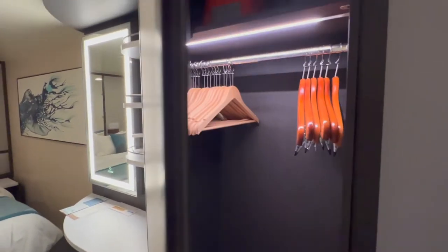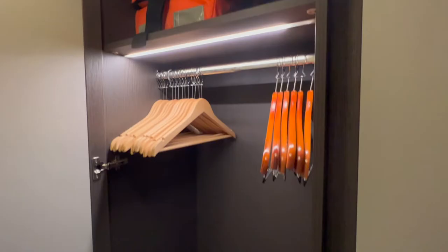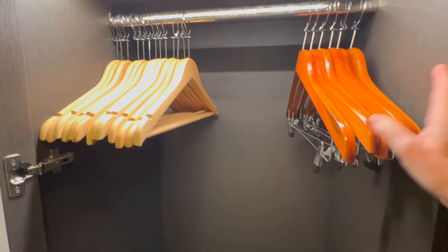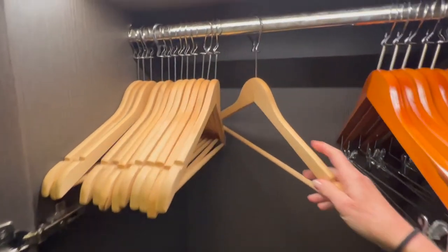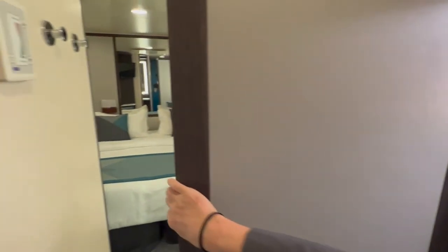The left side closet has a fuller length hanging area with a small shelf on top, mostly occupied by your life vest. There are anti-theft hangers inside, but the length of the closet is long enough to hang slacks full length and many blouses. There is a small amount of room on the bottom of the closet to store shoes.